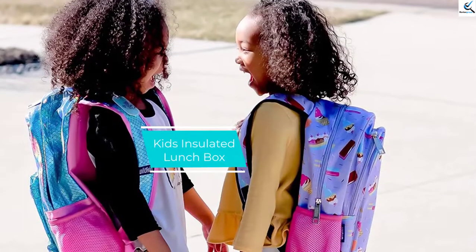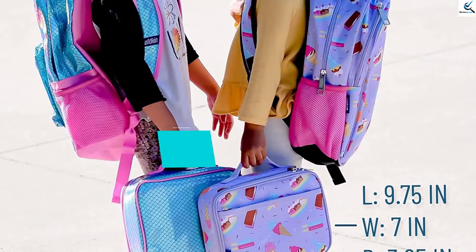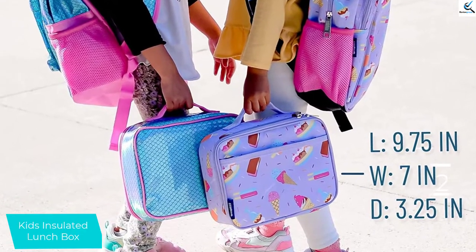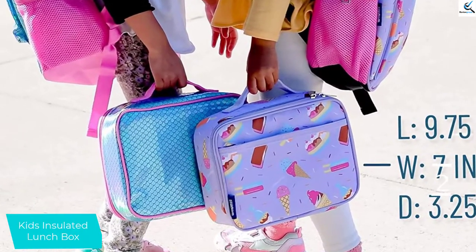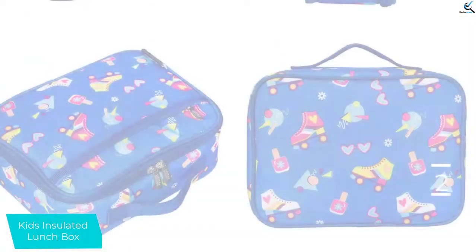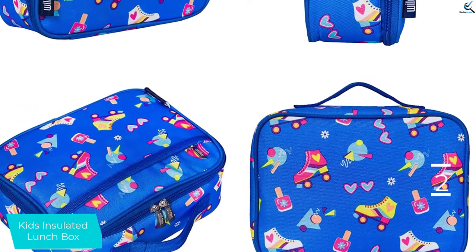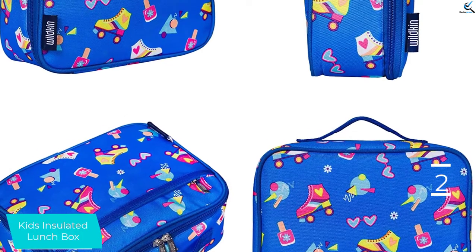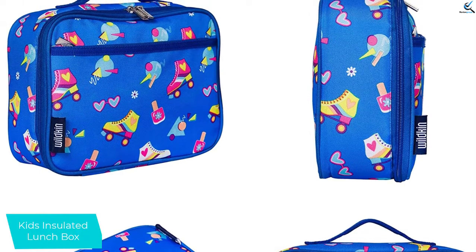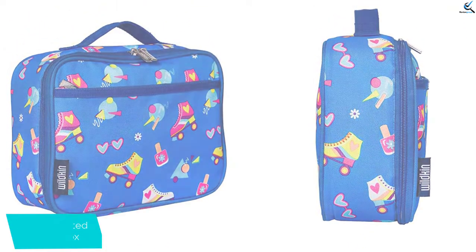At number 2, we have the Kids Insulated Lunchbox. Wildkin's soft-sided lunchboxes are a customer favorite, with an impressive 4.8 stars from more than 3,300 reviewers. With 10 fun designs to choose from and plenty of kid-friendly features, the extra padded bag opens like a mini suitcase and is covered with durable 600-denier polyester fabric. There's an outer pocket and a moisture-resistant inner lining, plus a mesh pocket on the top half of the case. Wildkin's lunchbox is phthalate, lead, and BPA-free.